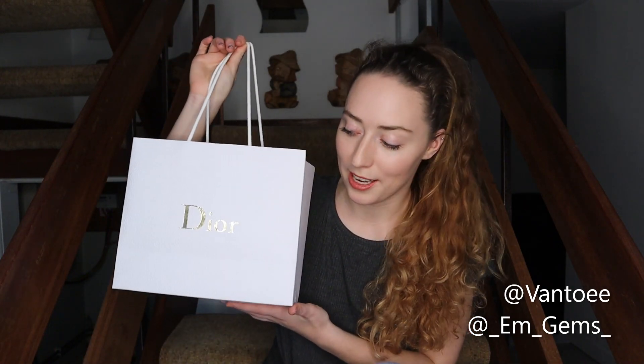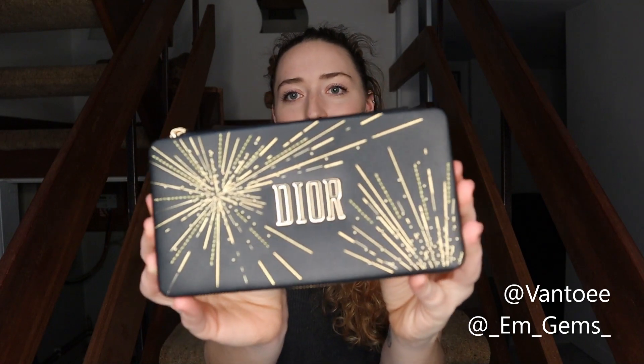I'll start off with the Christmas present I bought myself. I don't normally do this, but I've labeled it my Christmas present to myself. So it's my first ever designer purchase. It's makeup, but I'm going to DIY it into a handbag — you'll understand in a second. I've already taken it out of its packaging because I'm actually wearing the makeup right now. This is the Dior holiday collection.